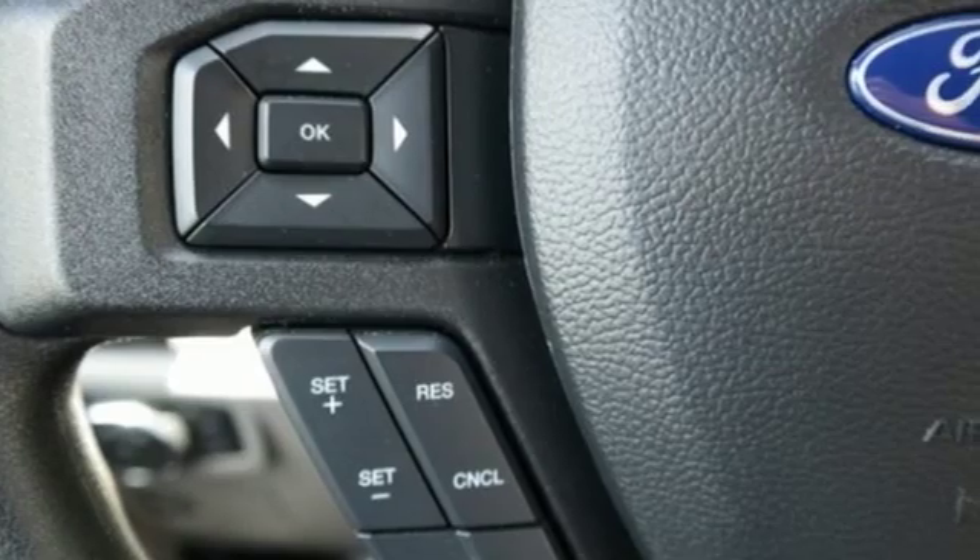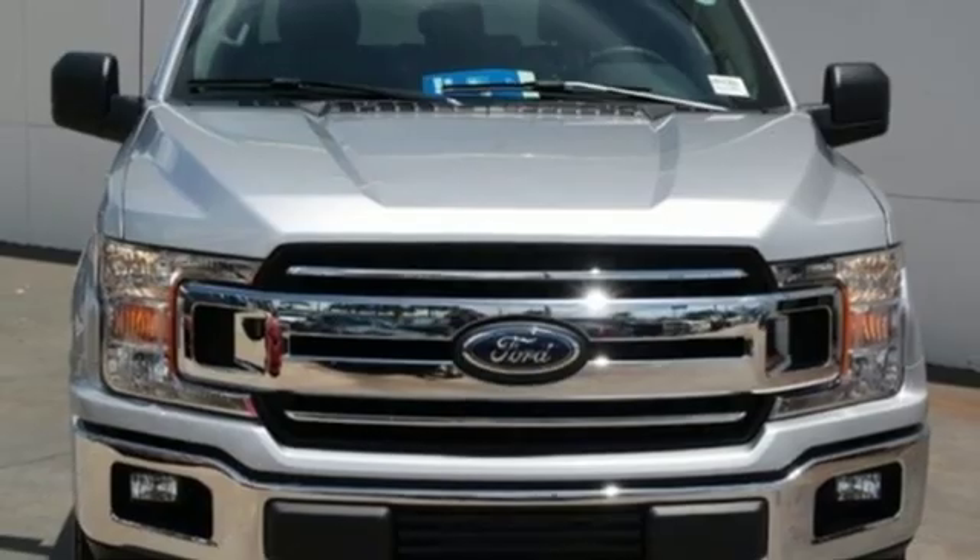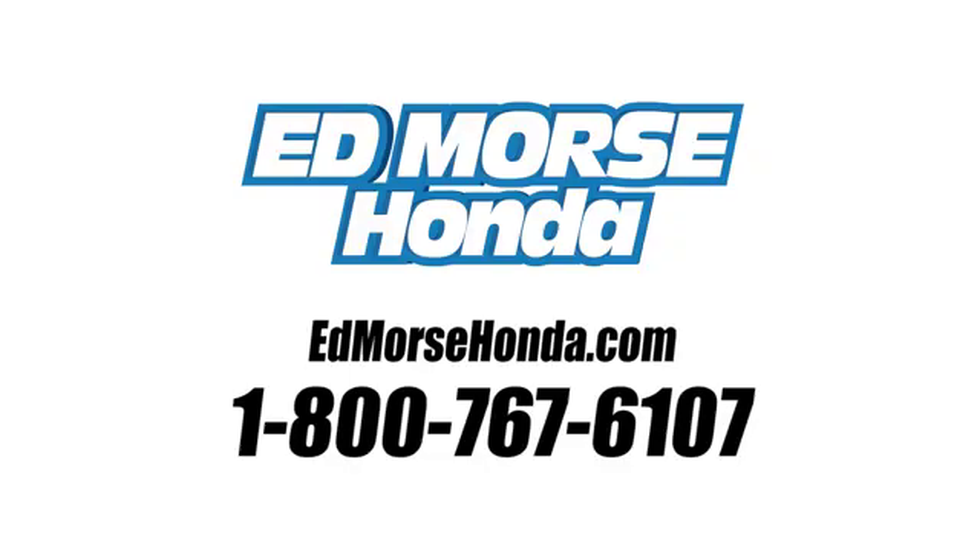Ford has won over millions of loyal customers with a wide range of value-driven vehicles. The time is now — see it for yourself today. Call us today at 1-800-767-6107. For value and for service, it's Ed Mars.